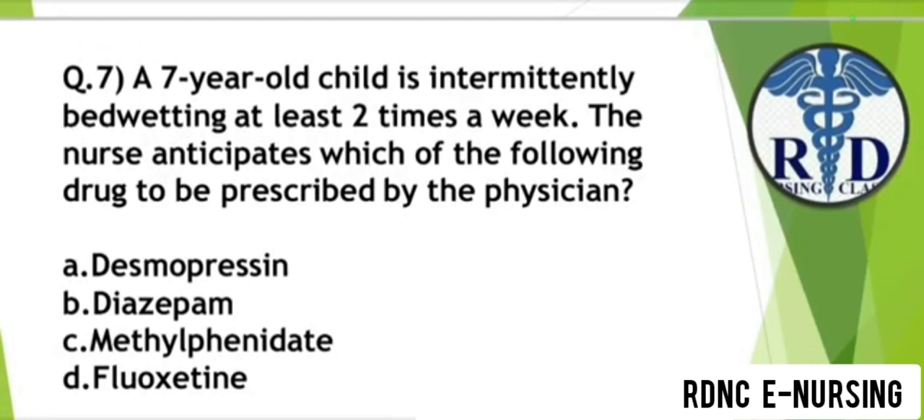Question 7. A 7-year-old child is intermittently bed-wetting at least two times a week. The nurse anticipates which of the following drug to be prescribed by the physician? Option A: Desmopressin. Option B: Diazepam. Option C: Methylphenidate. Option D: Fluoxetine. The correct answer is Option A — Desmopressin.